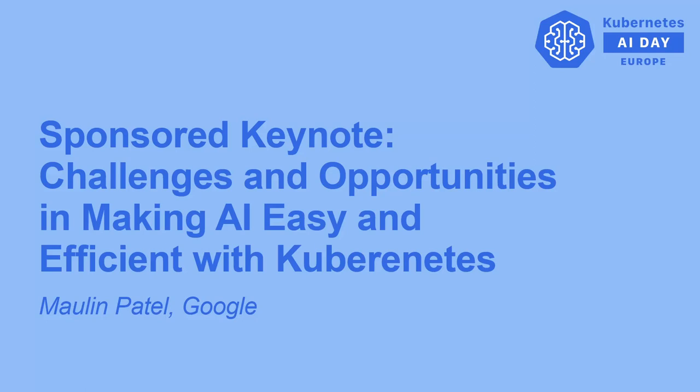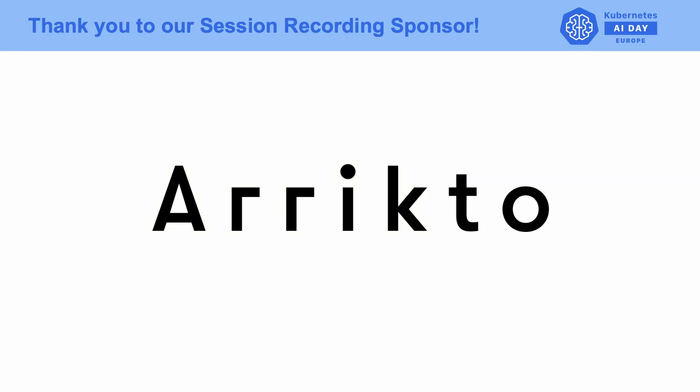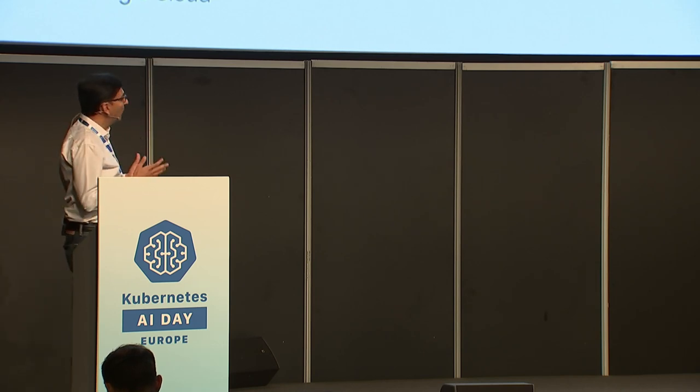Good morning, everyone. My name is Malin Patel, and I am the Group Cloud Manager for Google Kubernetes Engine. The world is moving towards cloud-native computing, and Kubernetes has become the de facto standard for cloud-native computing. In my opinion, Kubernetes is an ideal platform for AI/ML and high-performance computing. In this talk, I'm going to discuss the challenges and opportunities in making AI easy and efficient with Kubernetes.